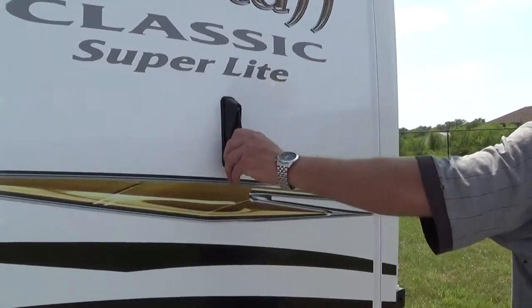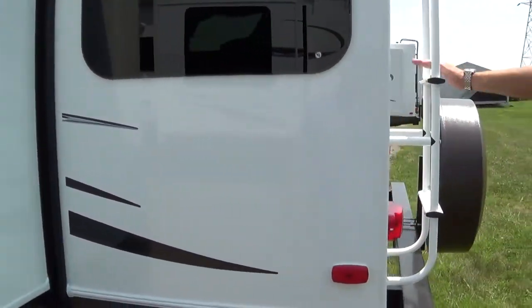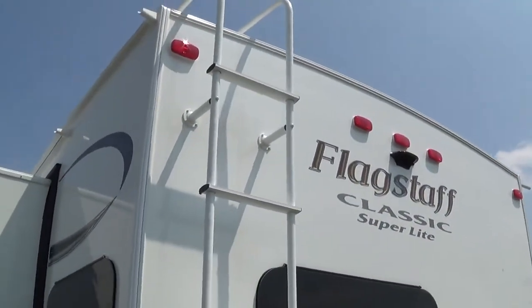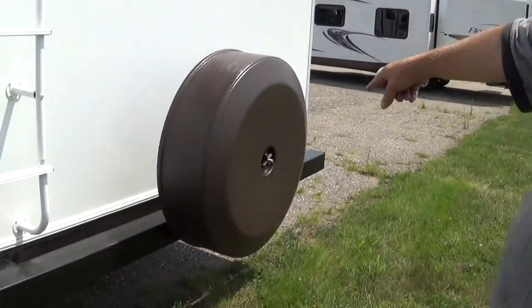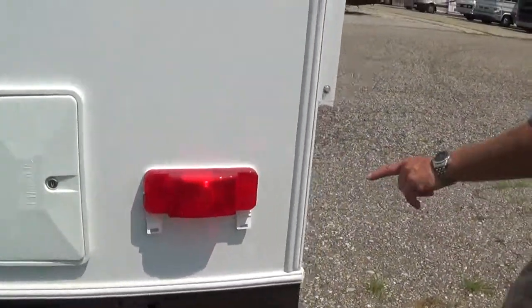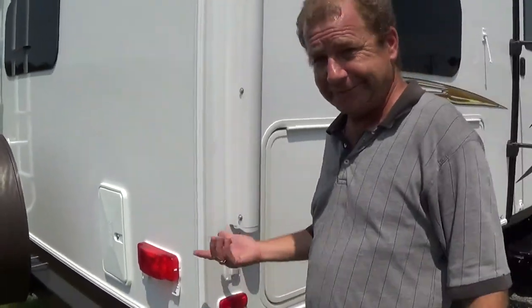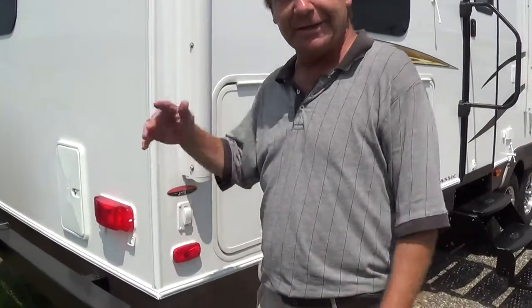Here you've got your antenna. You have another slide in the bunk area. When you come on back around, you've got a ladder so you can get up to the top. You've got a TPO roof which has a 12-year warranty on it. We brought it in with the spare tire. You have your outside shower here. Another nice thing — power jacks. Push a button, they go down. Push a button, they come up.